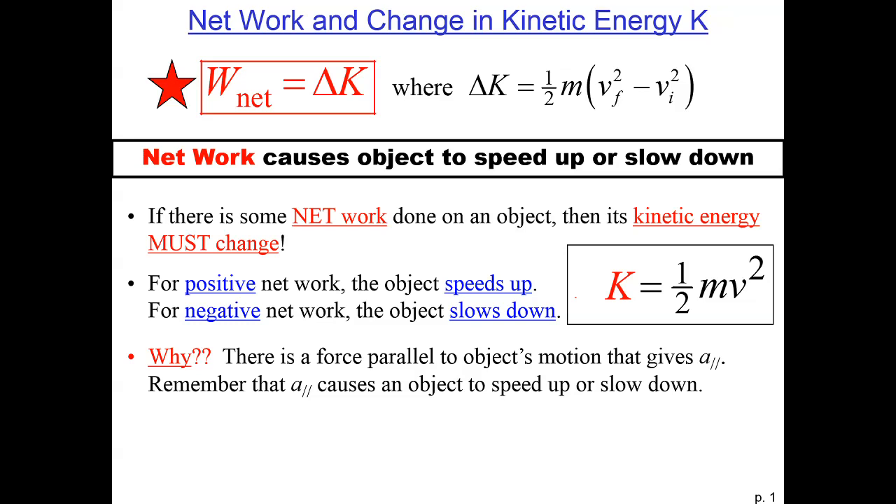It doesn't make any sense for something to be traveling more slowly than zero. Also, the direction does not matter. Kinetic energy is a scalar, so if a car is going 50 miles per hour to the east and 50 miles per hour to the north, the kinetic energy in both of those cases is exactly the same.